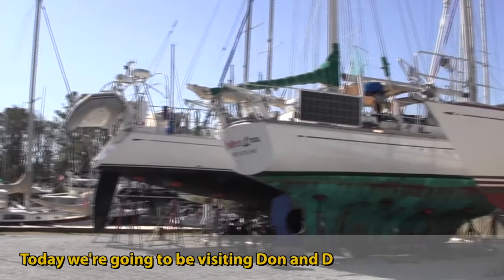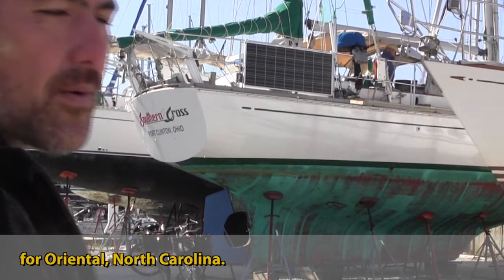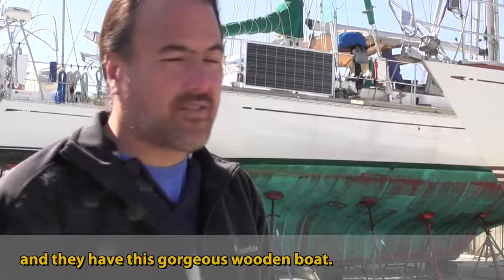I'm at the Sailcraft Boat Yard in Oriental, North Carolina. Today we're going to be visiting Don and Dee from this boat right here, Southern Cross. They are the Ocean Cruising Club Port Captains for Oriental, North Carolina, and they have this gorgeous wooden boat.